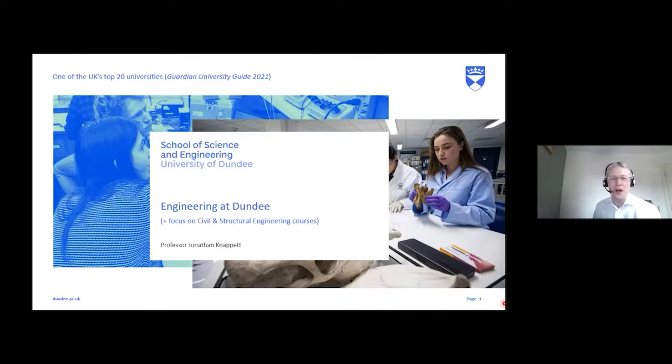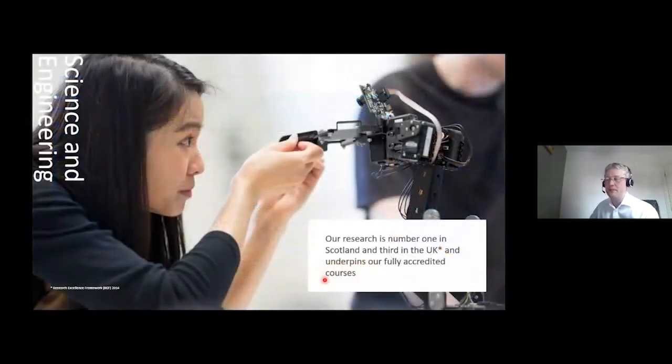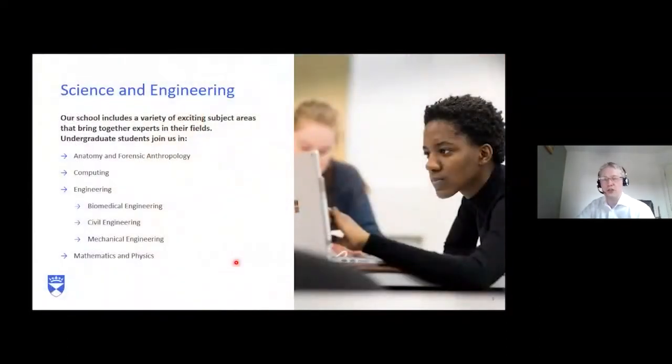I'm going to introduce engineering at Dundee with a focus on civil and structural engineering programmes. Science and engineering as a whole is ranked very highly in Scotland — our research is ranked number one in Scotland and third in the UK in the most recent Research Excellence Framework. The school covers a range of disciplines including Anatomy and Forensic Anthropology, Computing and Computer Science, various types of engineering, and mathematics and physics. Engineering programmes include biomedical, civil, and mechanical engineering.